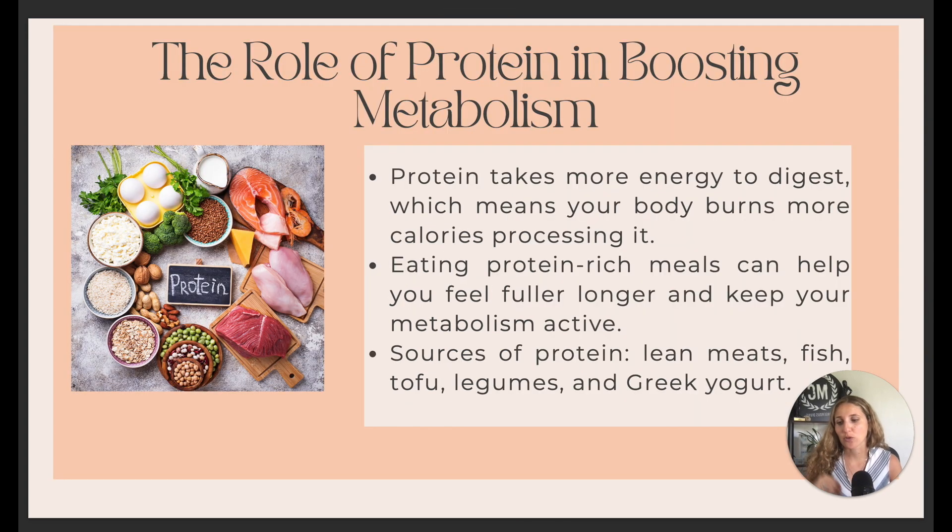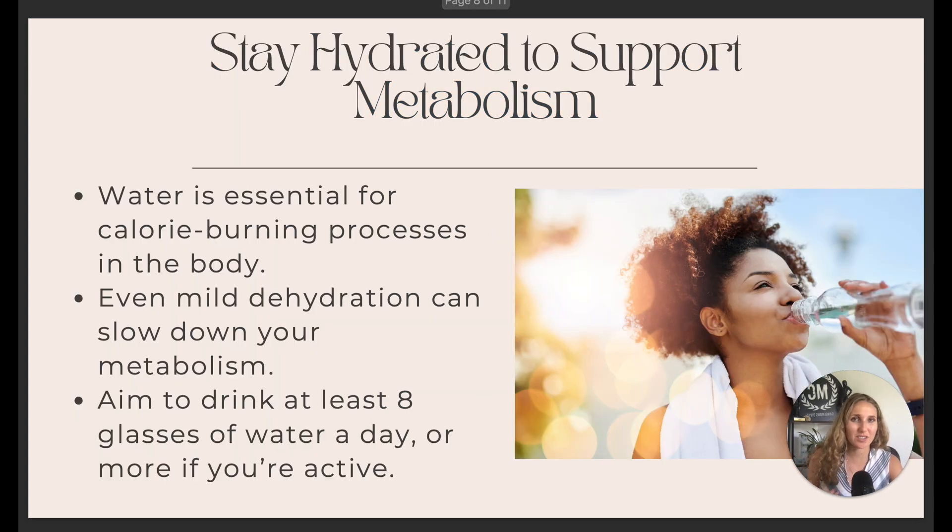Now, 90% of your results will come from nutrition. Protein makes a huge difference in boosting your metabolism because it takes way more time for your body to digest, meaning you're actually burning more calories while processing it. Aim to eat protein-rich foods — lean meat, fish, tofu, legumes, Greek yogurt, beans. Protein keeps you fuller longer and keeps your metabolism active.